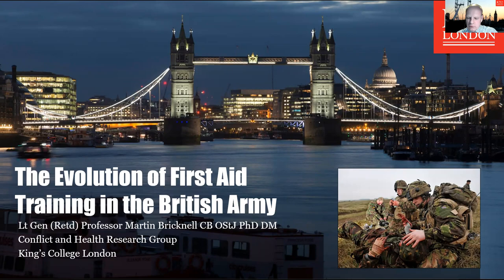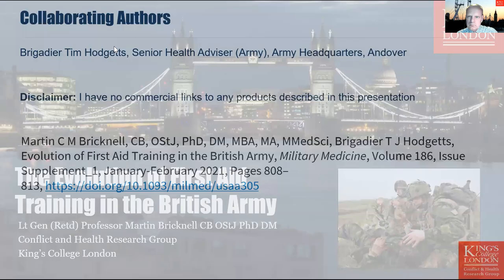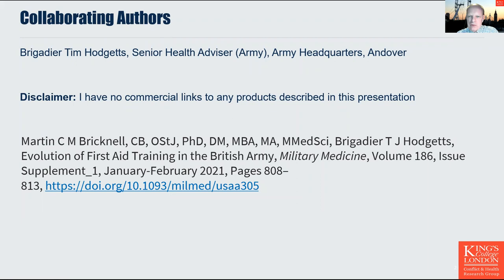I'm Professor Martin Bricknell, Professor of Conflict Health and Military Medicine at King's College London. This presentation is based on a paper that I wrote with Brigadier Tim Hodgins, published in the journal Military Medicine, available as open access.